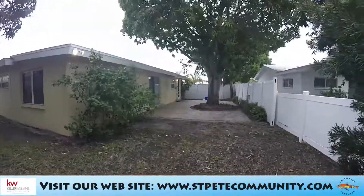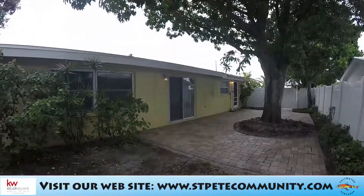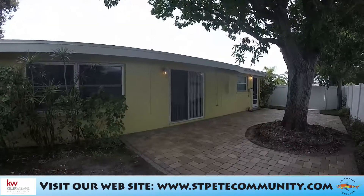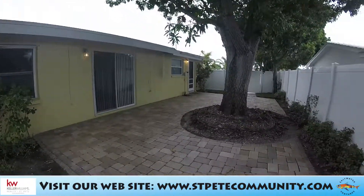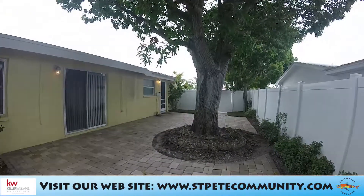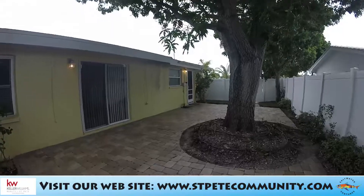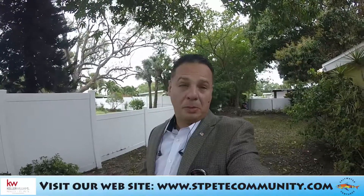There's a nice side patio. Just to orient you: those double doors right there are the ones we saw in the master bedroom, so from the master bedroom you'd step out to this patio with the nice large tree. That other door leads to the kitchen. That's pretty much the property.